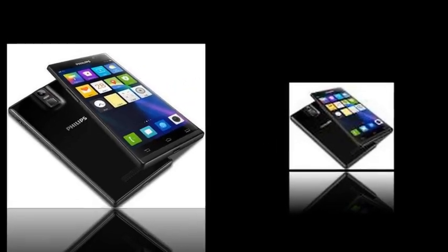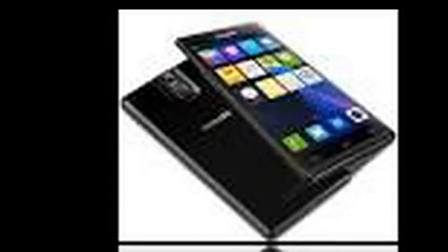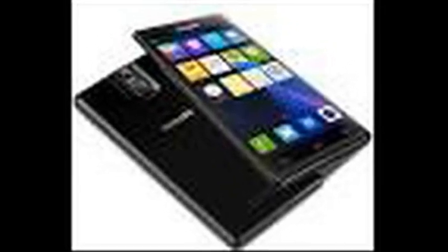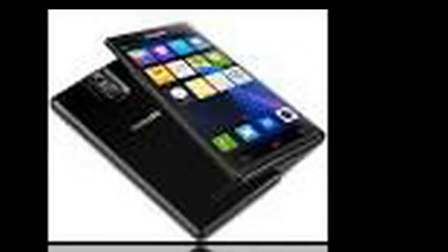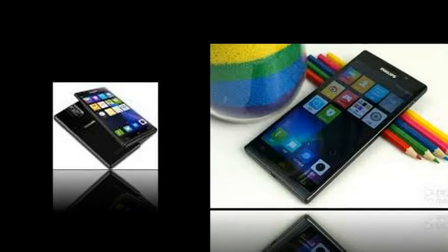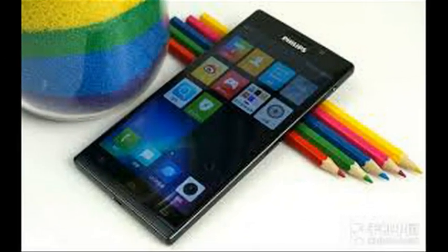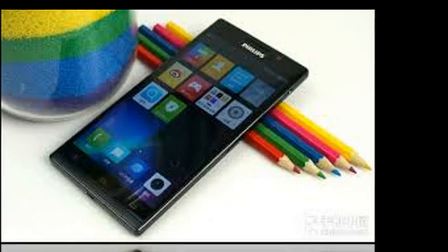A 13 MP camera with an f/2.0 aperture graces the back of the device, while a 5 MP front-facing camera snaps wide-angle selfies and handles video chats. The phone offers a removable 3000 mAh battery and provides dual SIM, dual standby with support for 4G LTE connectivity. Android 5.1 is pre-installed with Philips UI running on top.